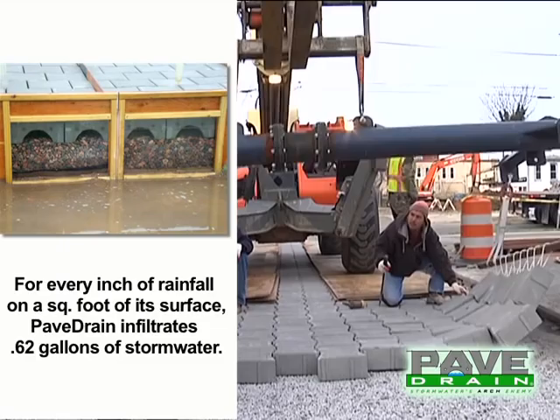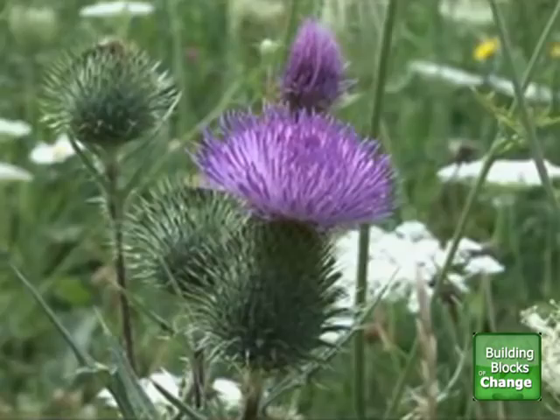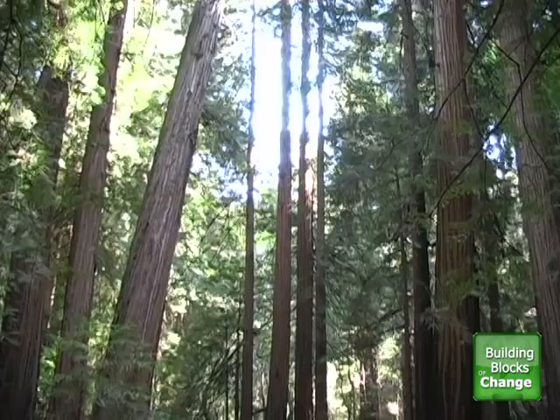Ernest Mayer partnered with the Conservation Fund's Go Zero program to make the use of our cement-based products carbon neutral. For each concrete masonry unit, paver, or retaining wall purchase, Ernest Mayer donates a percentage towards offsetting the CO2 emissions that result during the concrete manufacturing process. Ernest Mayer has offset the carbon footprint of 70,000 square feet of its products.